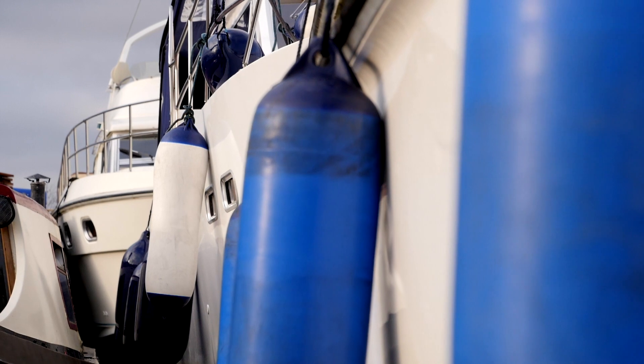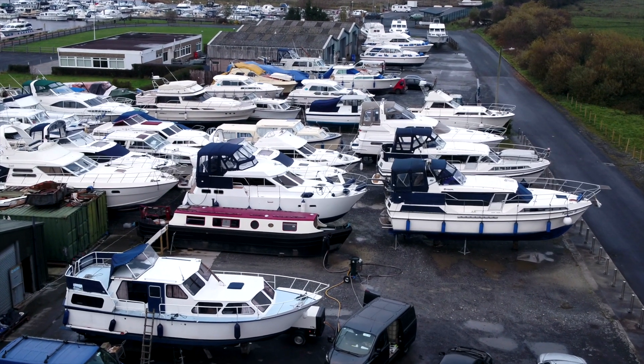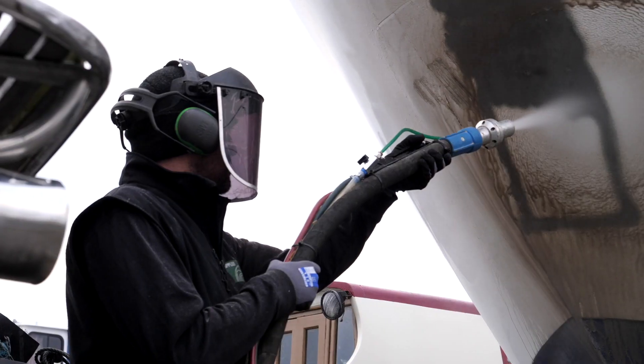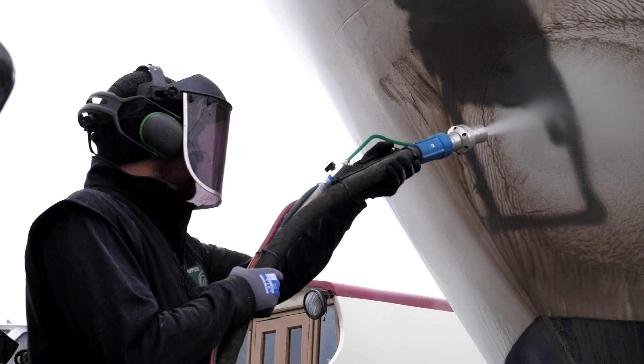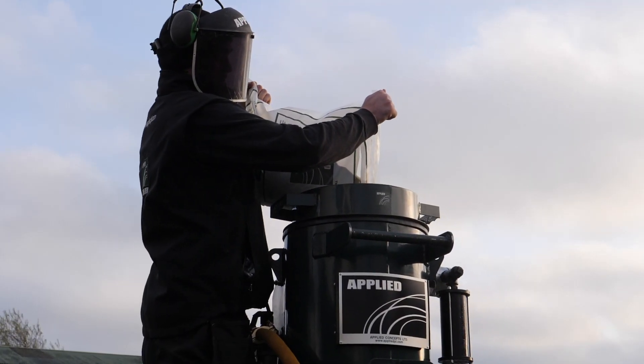In a marina, with boats on dry dock, our blaster is ideal for resurfacing the hull before painting or applying anti-fouling. They can also be used on the more delicate areas, thanks to the fine-tuned pressure control and range of gentler abrasives available.